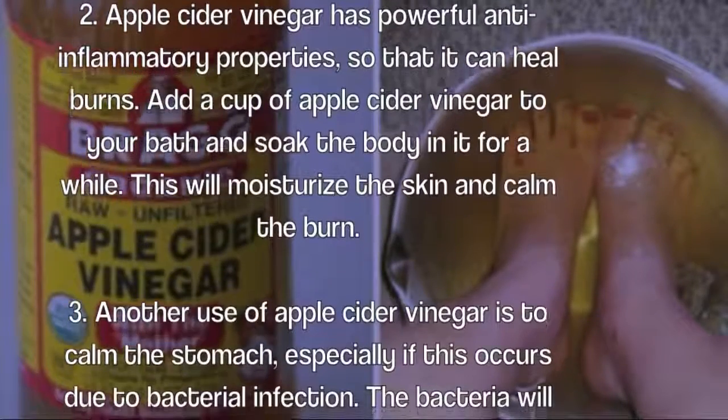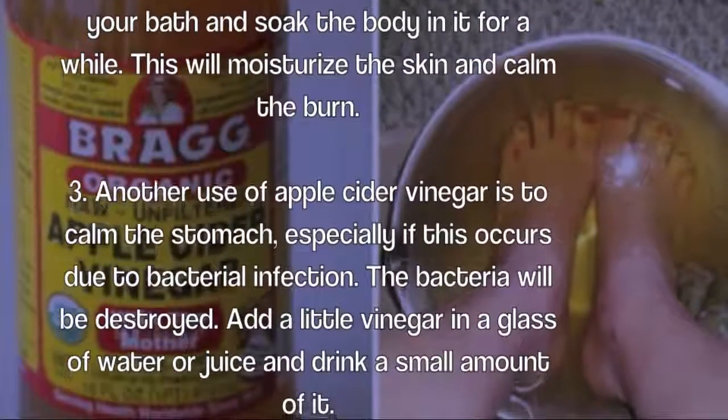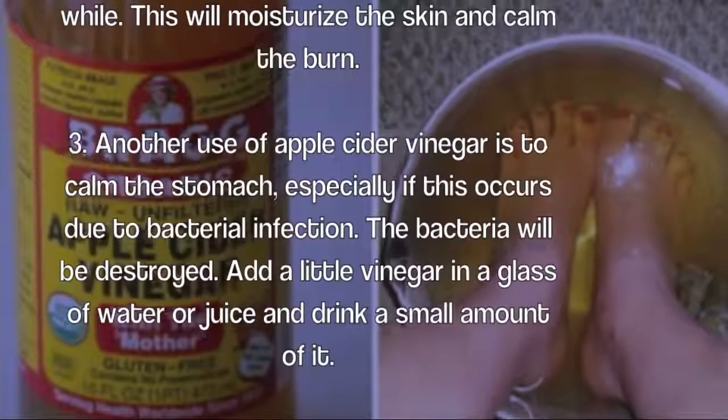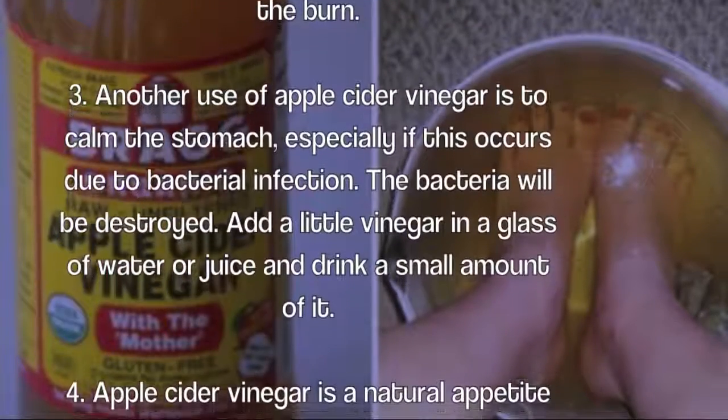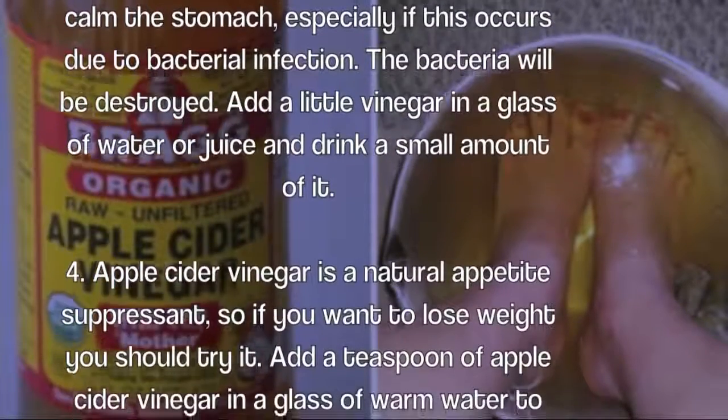Three: another use of apple cider vinegar is to calm the stomach, especially if the issue occurs due to a bacterial infection — the bacteria will be destroyed. Add a little vinegar to a glass of water or juice and drink a small amount of it.